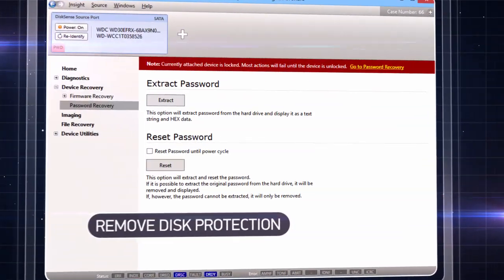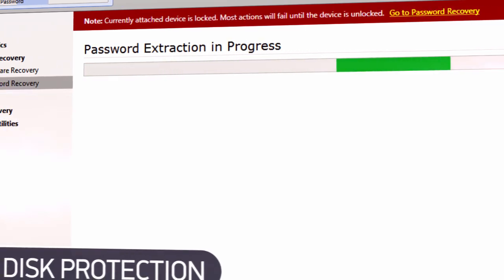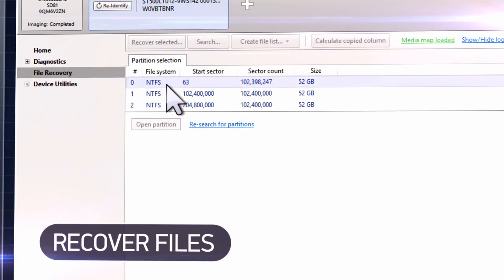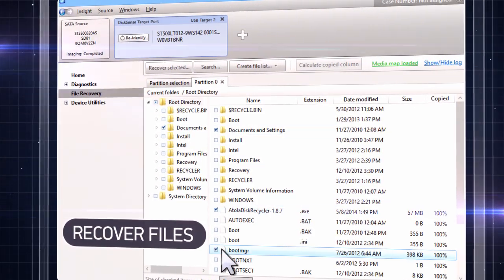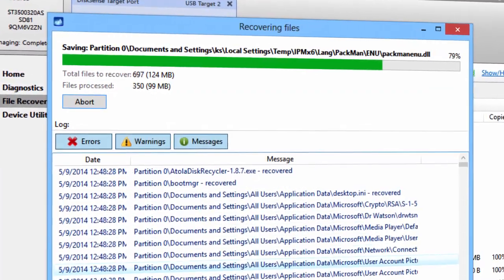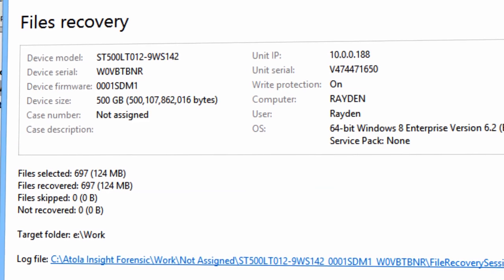If the hard disk is password protected from unauthorized access, simply turn off the protection by extracting or resetting the password. If data has been lost, recover the files you need and copy them to a safe place. If the files are physically damaged, Atolla can partially recover them and save at least part of your important information.